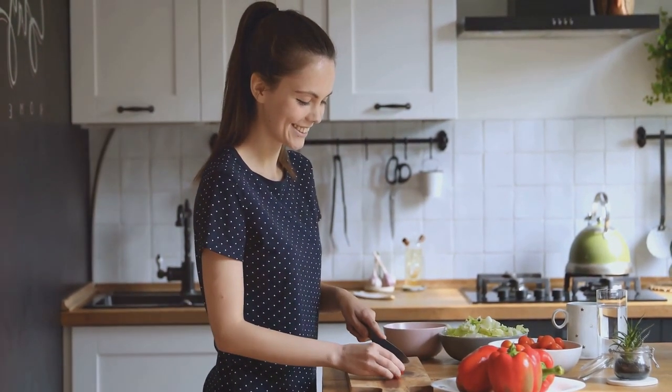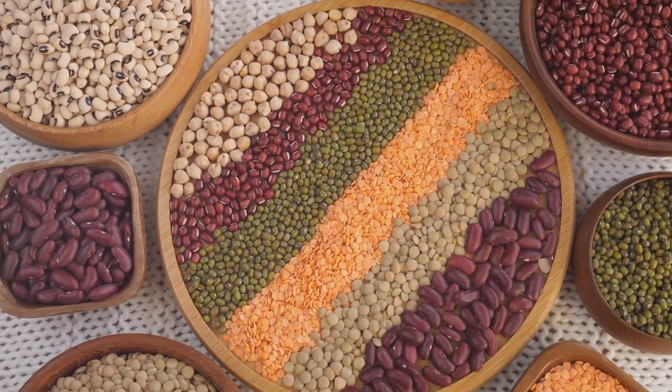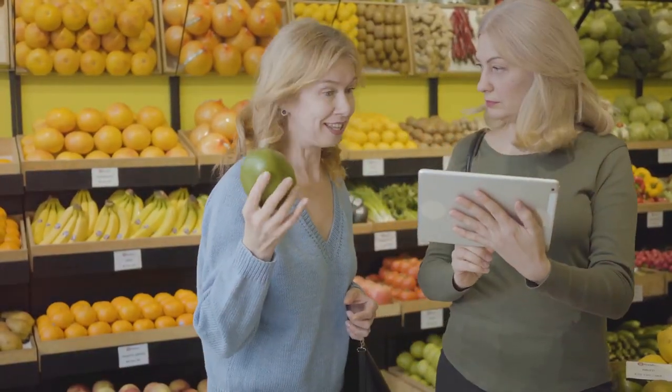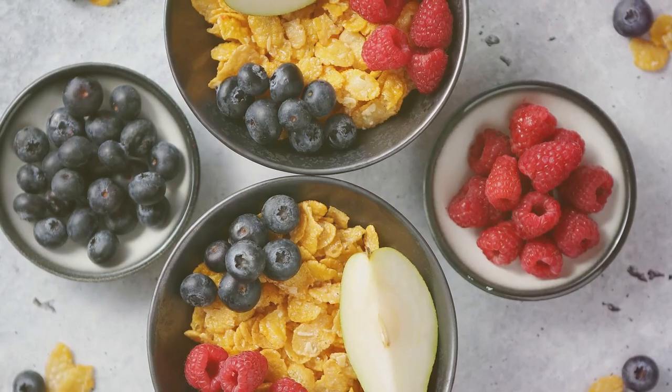Hey everyone! If you're looking to upgrade your snack game and boost your fiber intake, you're in just the right place. Today I'm excited to share four delicious high-fiber snacks that are not only easy to make but super nutritious. Let's dive in!